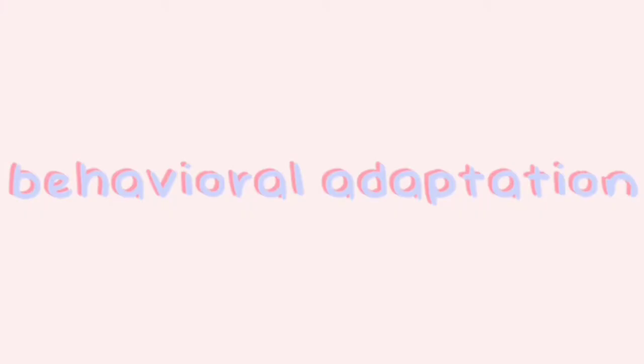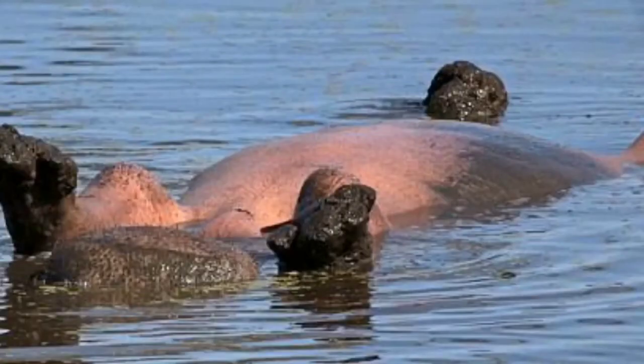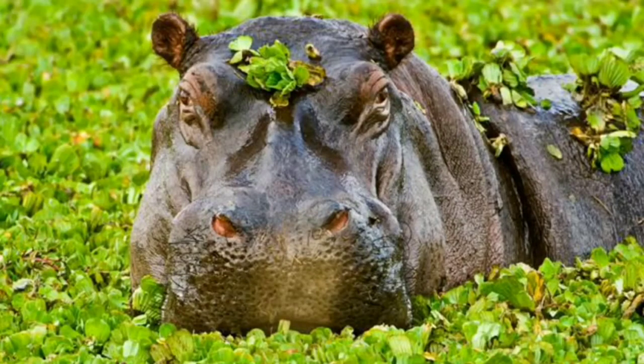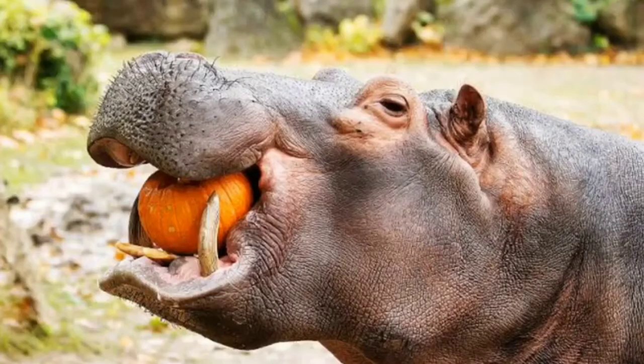The next is the behavioral adaptation. Hippos use their faces to mark the borders of their territories. Besides having big stomachs, hippos eat a lot every day, so in case they ever have to, they can survive without eating for a certain amount of time.